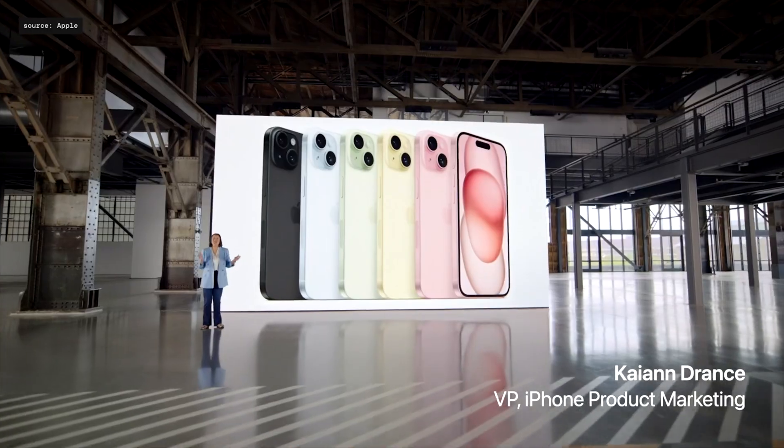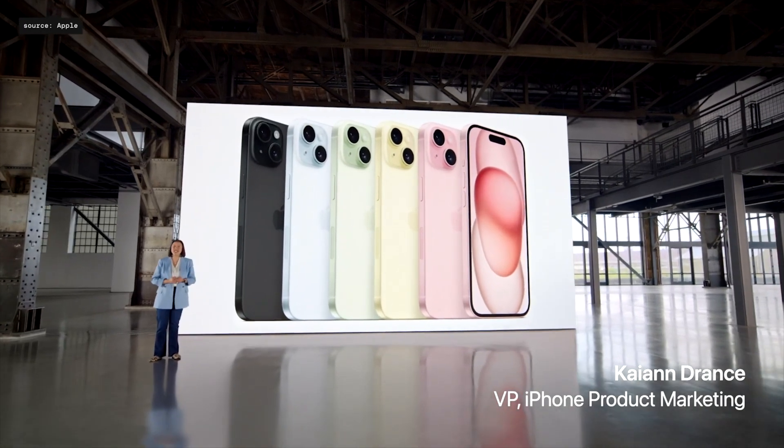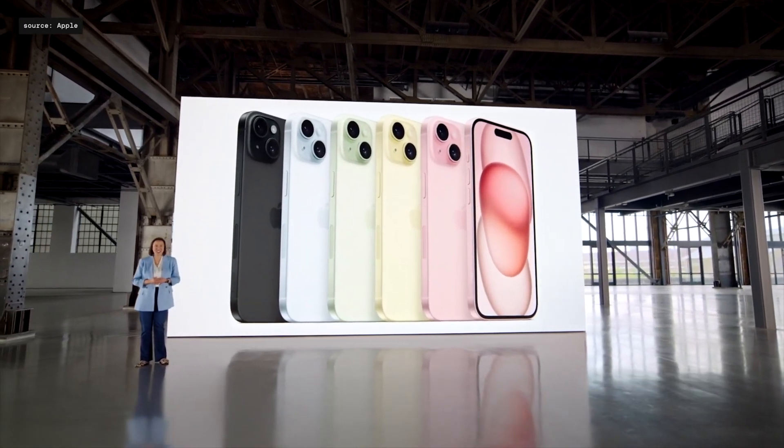Let's talk about iPhone. Regular iPhone 15 models are just last year's iPhone 14 Pro, but in new colors. So if you followed last year's updates about iPhone Pro, basically that is the same phone.